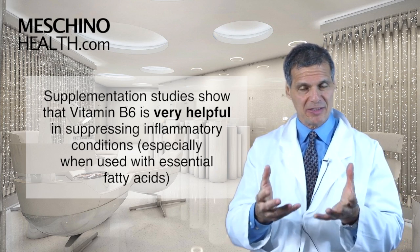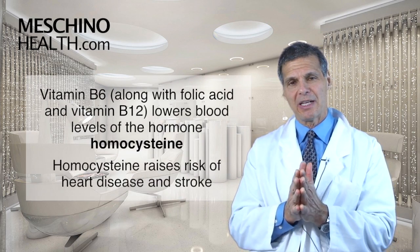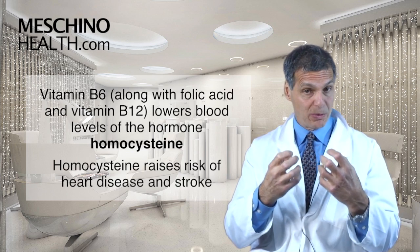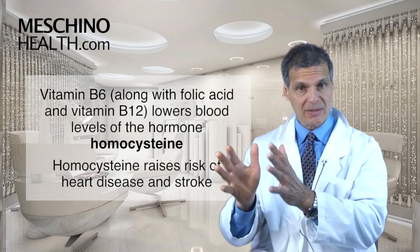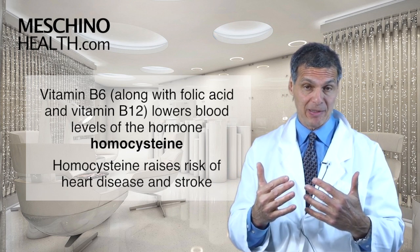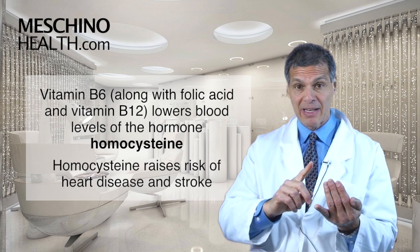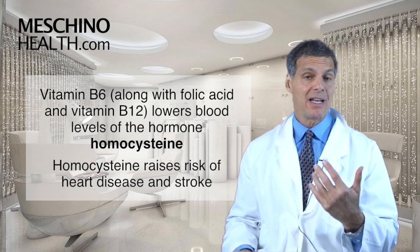B6 is especially helpful for inflammation when used with the right essential fatty acid supplements. B6 also lowers a blood chemical known as homocysteine. When homocysteine rises, it increases the risk of heart disease and stroke, so keeping homocysteine down is very desirable. Vitamin B6 does that, as do folic acid and vitamin B12 — these three B vitamins work together.